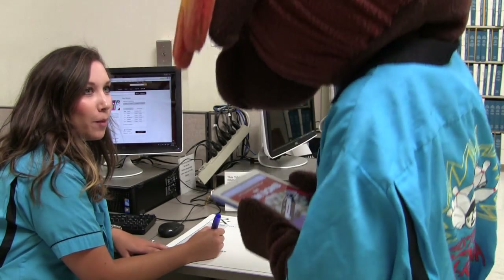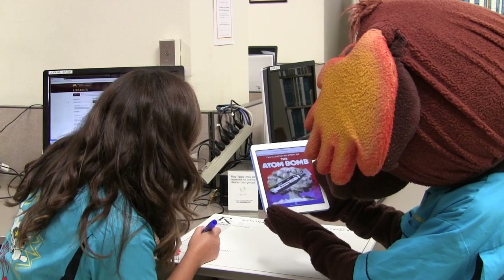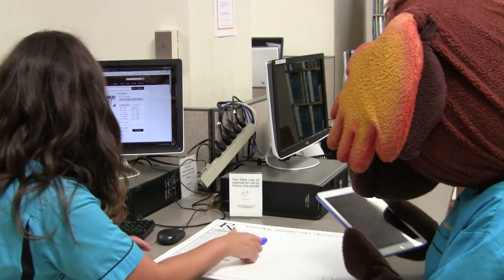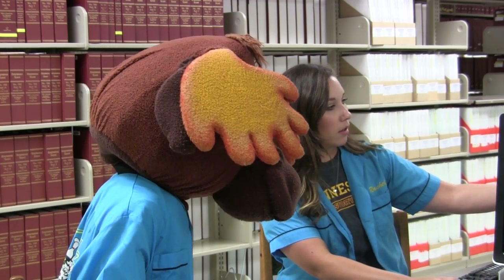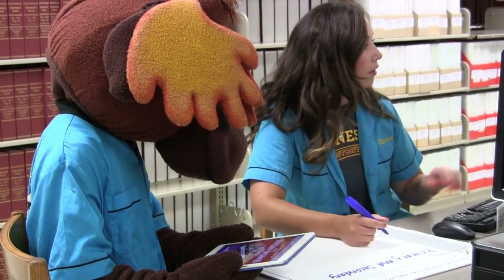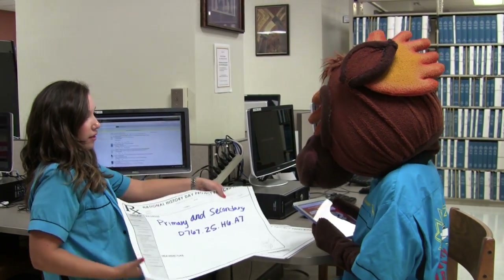Hi there. Do you need help? What's your topic? Atomic bomb Hiroshima. All right, let's look in the catalog. Look at all these sources. You should try to find this book here at Wilson Library. Start with this and good luck, okay?